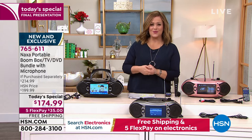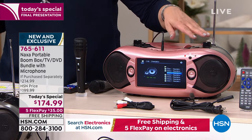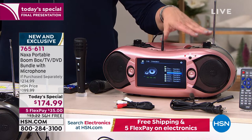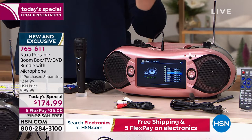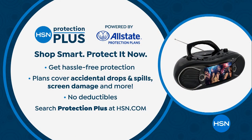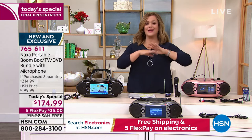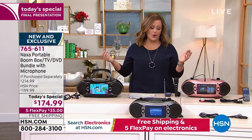$35 gets it home. 765-611 is your item number. The rose gold is about to sell out any minute. If this is your color, please go to hsn.com or the app — that's the fastest way to get yours. If you like to purchase added protection when you buy electronics with us at HSN, we have our own protection plan called HSN Protection Plus, powered by Allstate — hassle-free protection, no deductibles, covers accidental drops. You might want to add that to your purchase today.